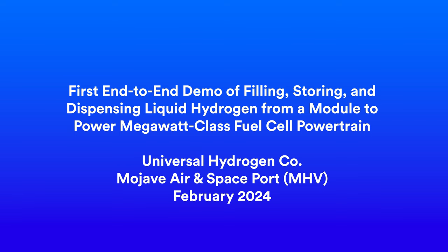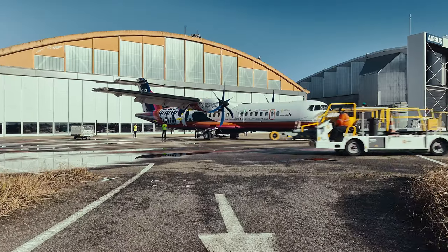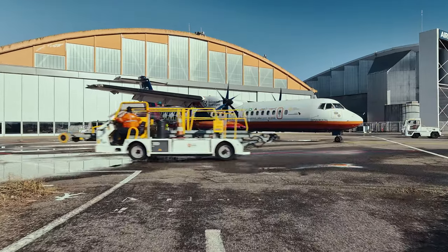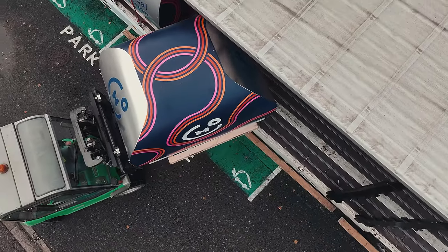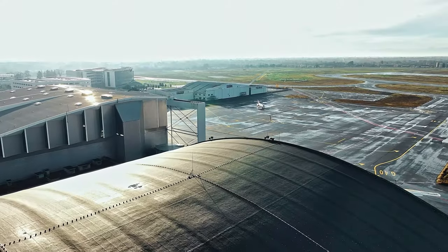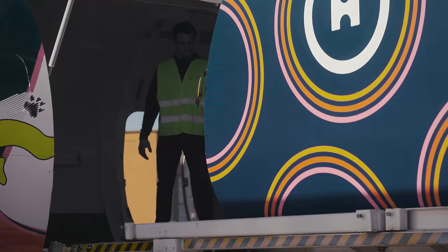We're in charge of designing the liquid hydrogen modules that will be powering the future Universal Hydrogen ATR-72 that we'll be putting into service. This is a modular design, so we can fill the module in a filling facility, transport it on a truck, and then bring them to airports so that every airport is hydrogen ready.